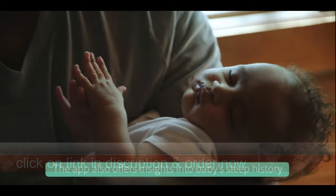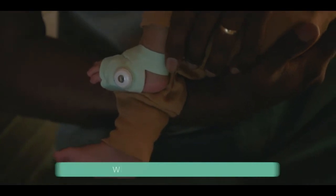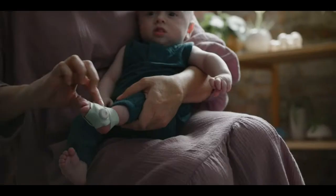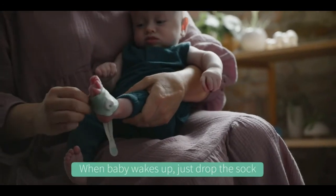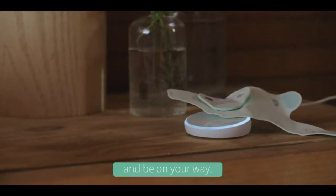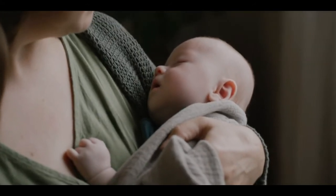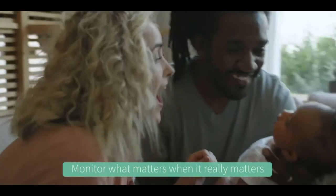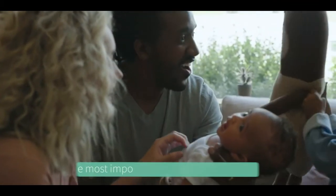The app also offers insights into baby's sleep history wherever sleep happens. When baby wakes up, just drop the sock into the quick charging base station and be on your way. Monitor what matters when it really matters with the Owlet Smart Sock, the most important baby monitor you'll own.